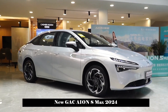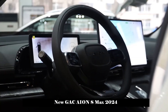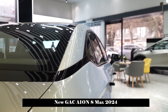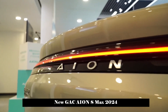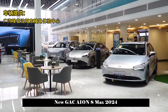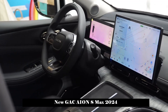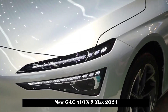The 10.25-inch full LCD instrument screen clearly displays navigation, vehicle speed, real-time power, and cruising range. The 14.6-inch floating central control display has a built-in ADGO vehicle intelligence system that supports GPS navigation, roadside assistance, Bluetooth car phone, Internet of Vehicles, OTA upgrades, and voice interaction.